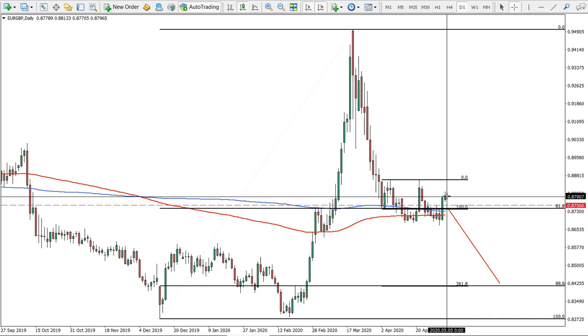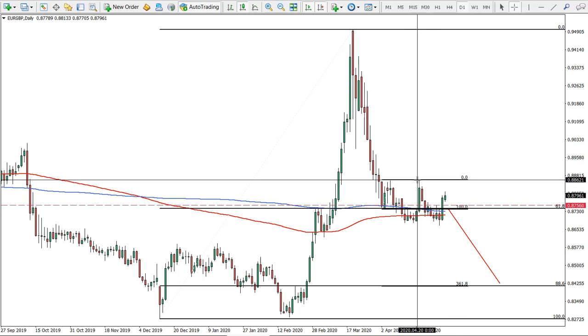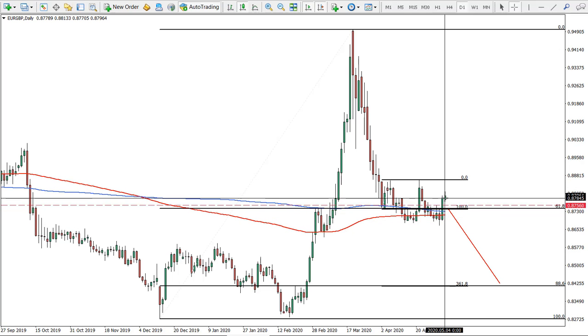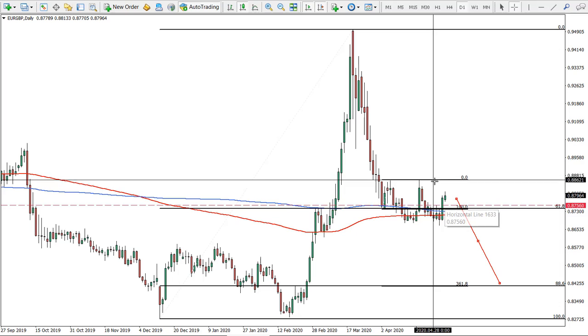The stop loss has to be adjusted — it must be above the daily close of this level. If the daily close will be above 88.62, that's an exit signal, but it must be a clean break and close, not just spikes. There is still a selling opportunity here.